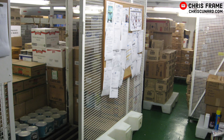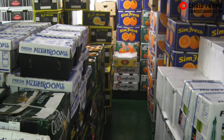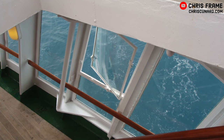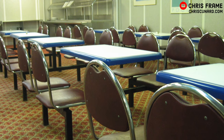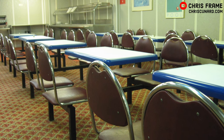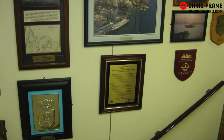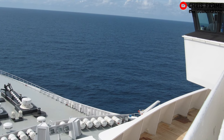QE2 also had extensive storerooms, which allowed her to bring on board fresh food and provisions for the duration of her voyages. QE2 would also take on stores at many ports during her world cruises. The crew was accommodated in various parts of the ship, including space at the front of One Deck, at the aft end of Four and Five Deck, on Six Deck and on Seven Deck. Officers were located in special cabins on Sun Deck, whilst the captain's cabin was located just beneath the bridge, also on Sun Deck.